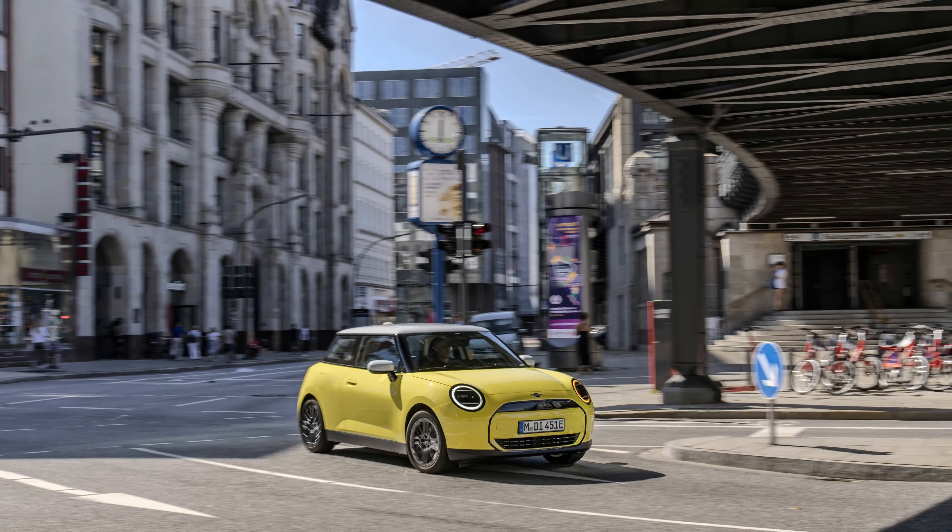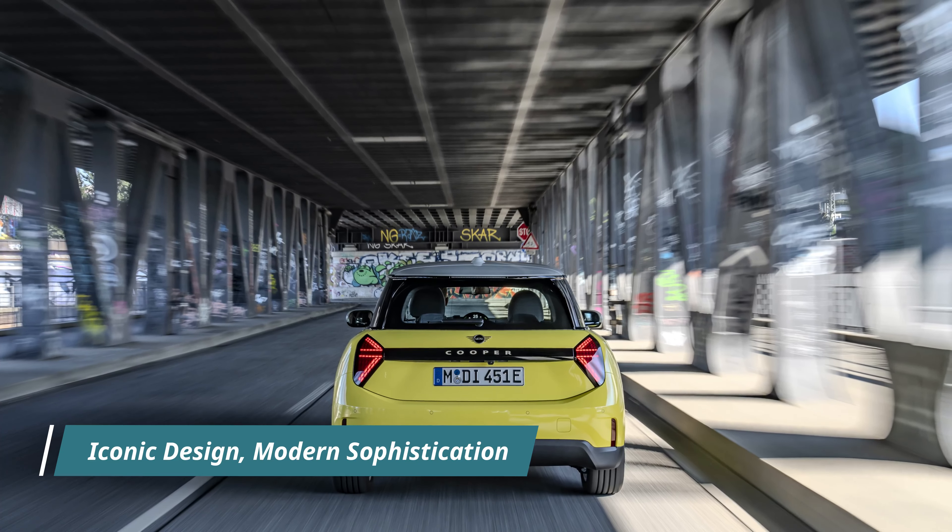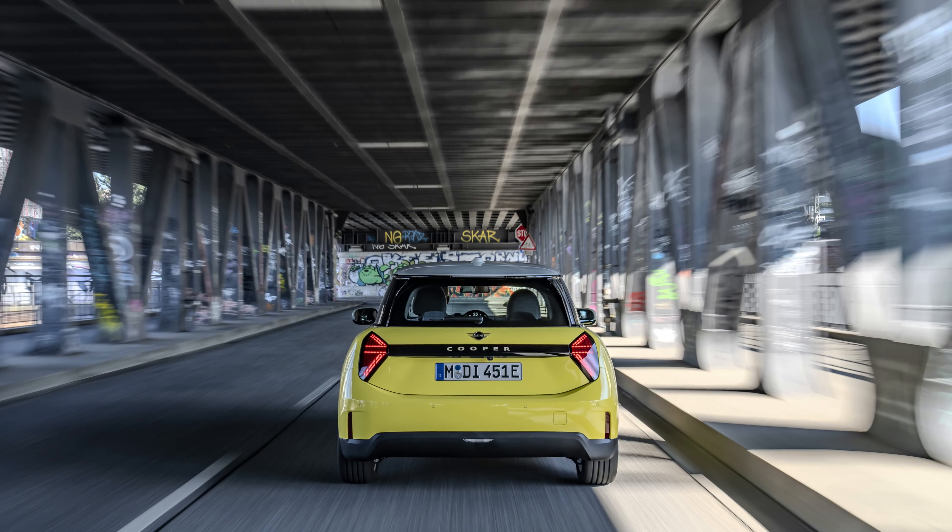Equipped with a 40.7 kWh battery, the MINI Cooper E boasts impressive efficiency and range. In accordance with WLTP standards, it achieves a remarkable range of 305 kilometers, offering ample flexibility for urban and suburban commutes. Charging is a breeze, with just 28 minutes needed to charge from 10 to 80% using a DC output of up to 75 kilowatts, ensuring minimal downtime and maximum convenience.